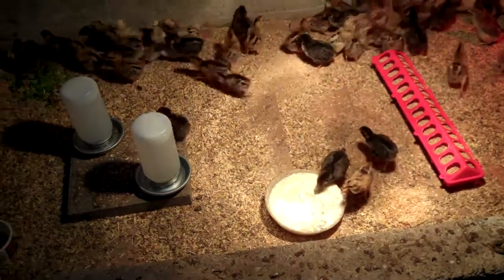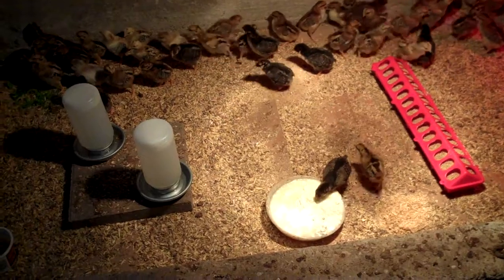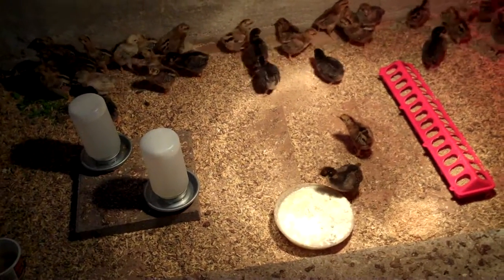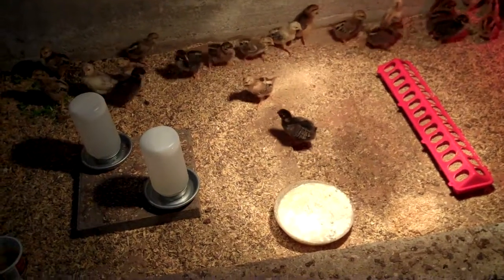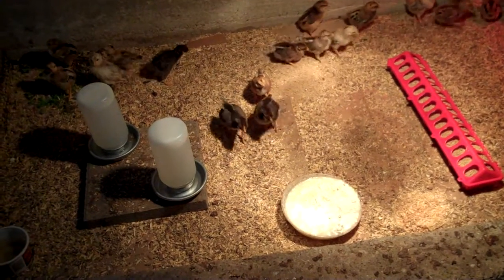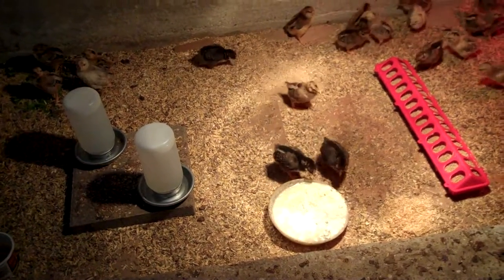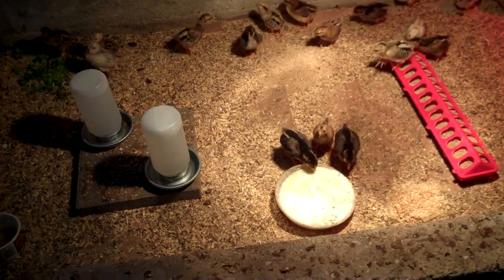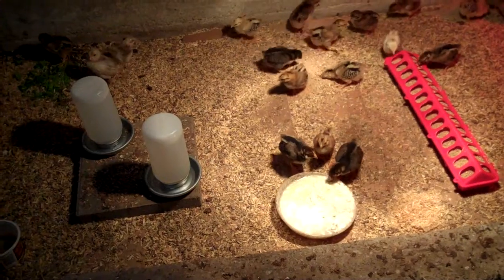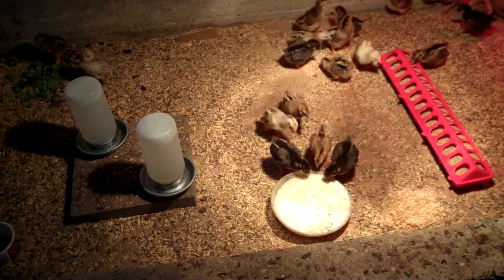It's time for another update on the chicks. They're about a week old now, maybe a week and a day, something like that. They're starting to develop some wing feathers. I'm still not sure exactly what is what here, but I'm starting to get a better idea.